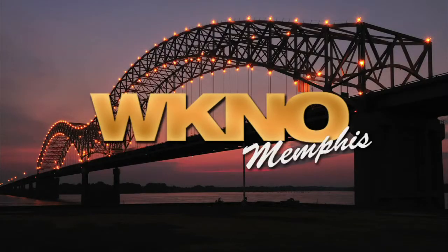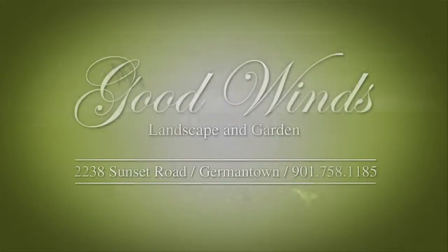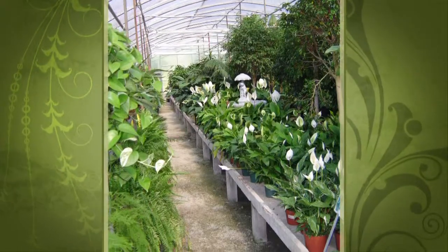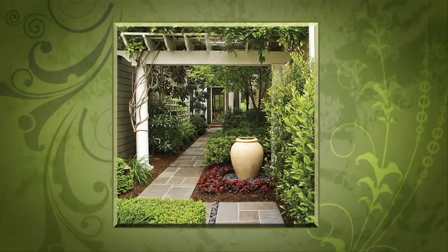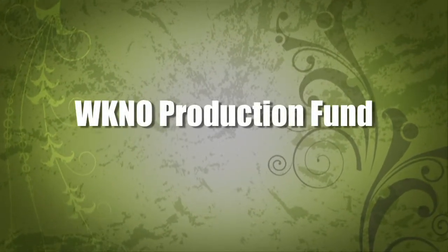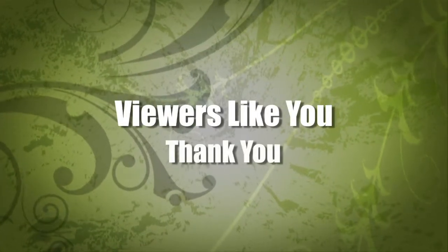This is a production of WKNO-Memphis. Production funding for The Family Plot, Gardening in the Mid-South is provided by Good Winds Landscape and Garden Center in Germantown since 1943, continuing to offer its plants for successful gardening with seven greenhouses and three acres of plants, plus comprehensive landscape services. International Paper Foundation, The WKNO Production Fund, The WKNO Endowment Fund, and by viewers like you. Thank you.